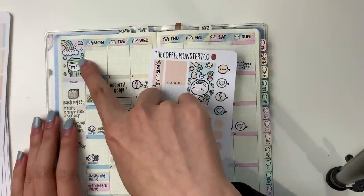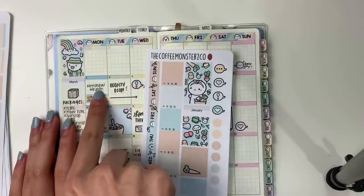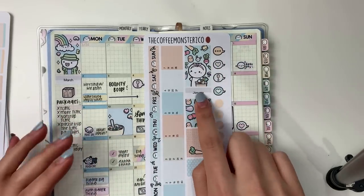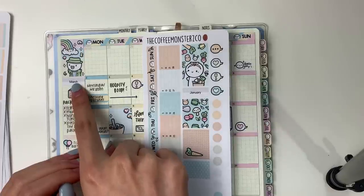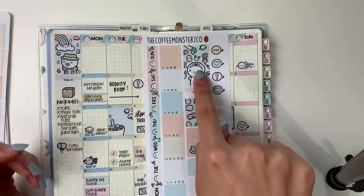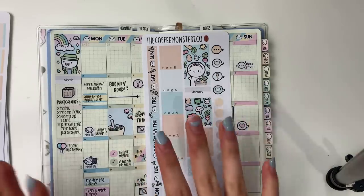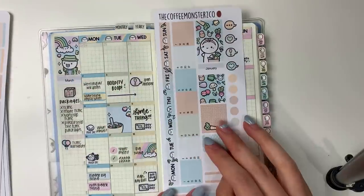Then we have the artwork box, which ends directly above the second week box — very satisfying. Going with the requests that these kits can be used for any month, I made the actual monthly sticker separate so you can switch things around. I'll also be selling a separate full sheet of all the artwork headers and monthly headers, so if you don't need all the extra date covers you can just have that little section on every month.